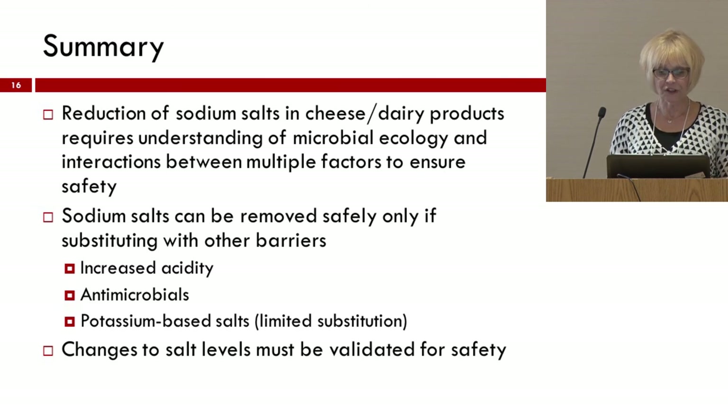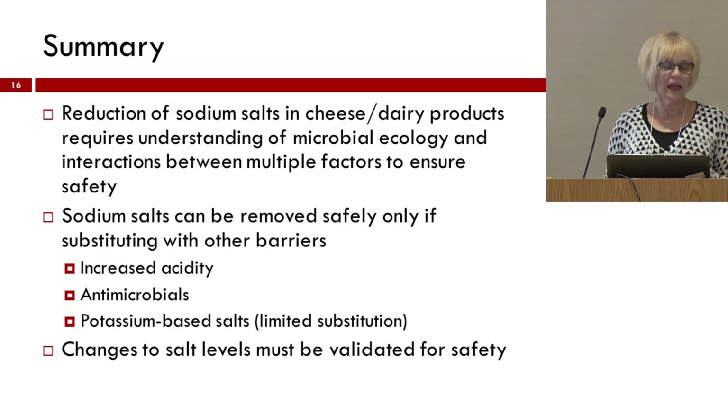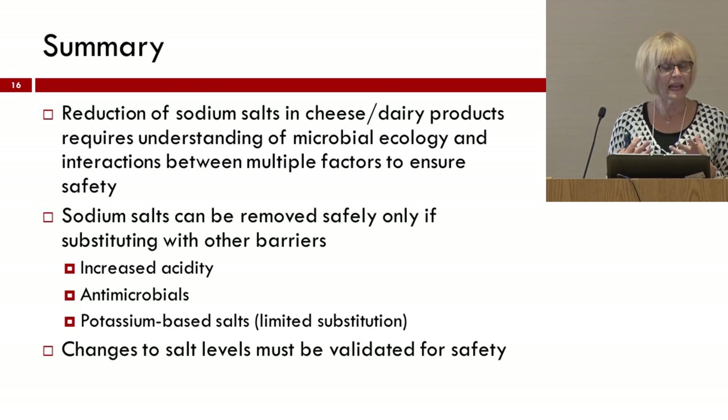In summary, reduction of sodium salts — and I want to put that in plural because that includes sodium phosphate as well as sodium chloride — in dairy and cheese products really requires a real understanding of microbial ecology and the interaction between different factors to ensure safety. We can reduce the sodium content by reducing the sodium salt only if we substitute them with other kinds of barriers. We can reduce the acidity, which will have some impact. We can add other types of antimicrobials such as sorbic acid, or we can make a direct substitution on a molar basis with potassium salt, but there will be some limits. We still will never be able to totally eliminate the sodium salts. Regardless, any changes — if we're going to ensure safety — are going to have to be validated.